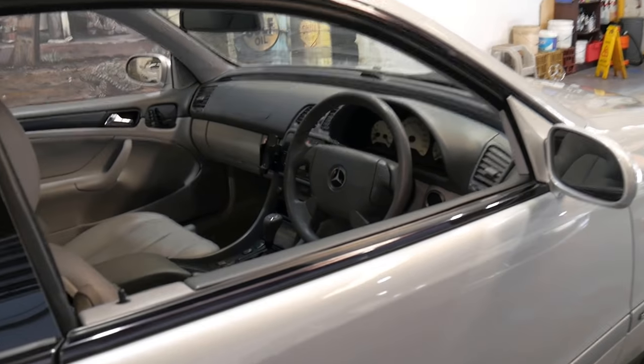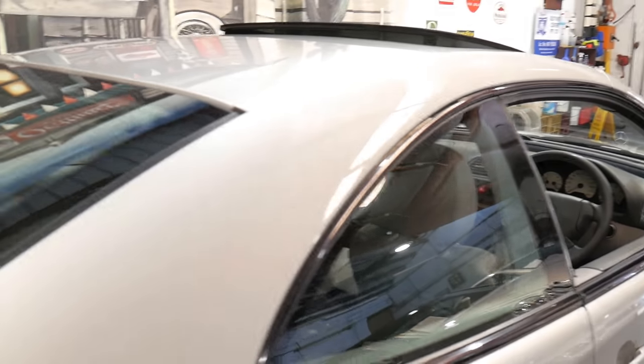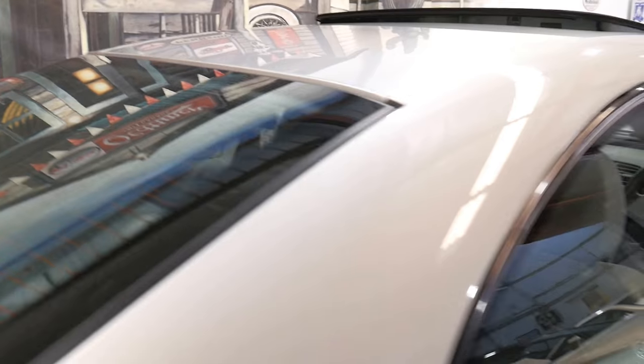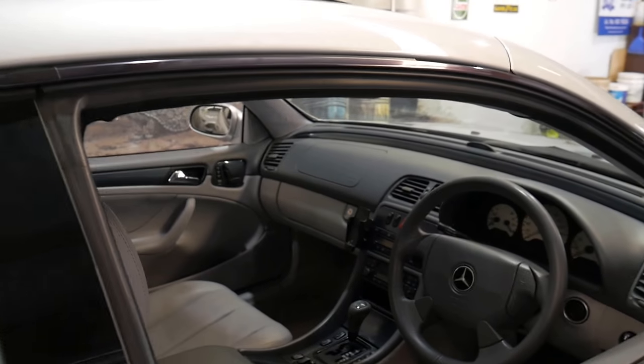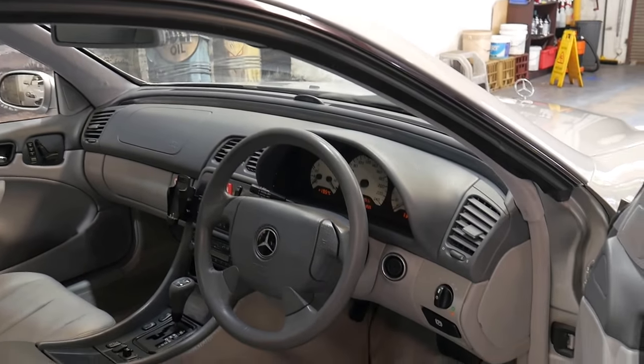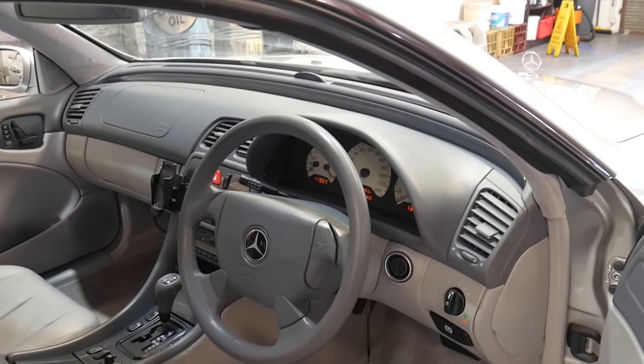It's got an electric rear blind at the back here, which is up at the moment. It's got an electric glass sunroof, and the mirrors fold in and out electrically, which wasn't even standard on a CLK320 from 2005.